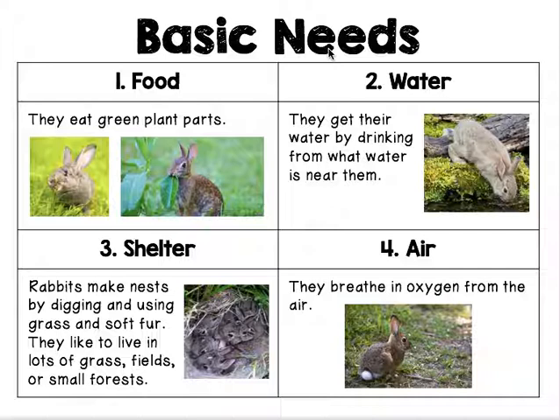Basic needs. This is for cottontail rabbits. Number one, food. They like to eat green plant parts.